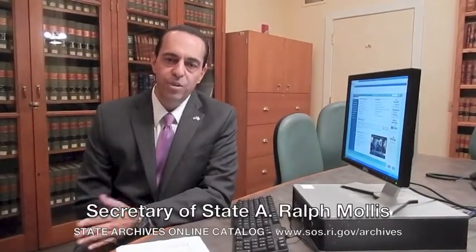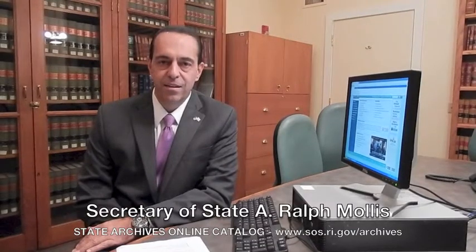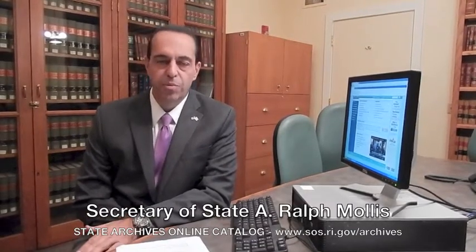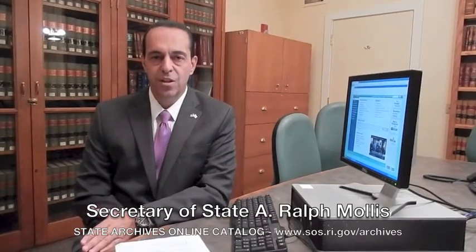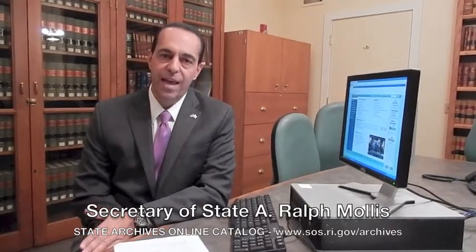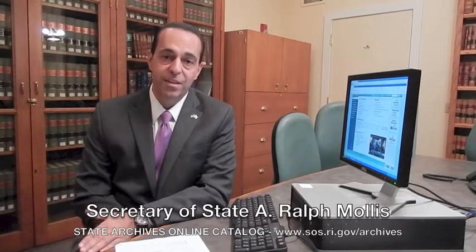Hi, I'm Ralph Mollis, your Secretary of State. I want to introduce you to our new State Archives online catalog. This is a great tool for you, the general public, for teachers, for historians, for students and educators to browse the many images that we have at our archives about our amazing state history.